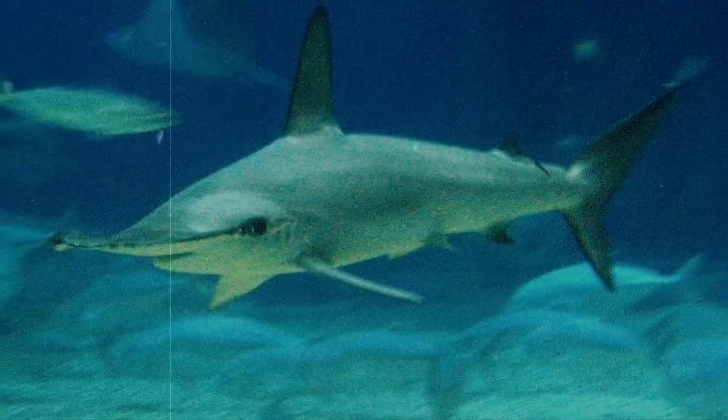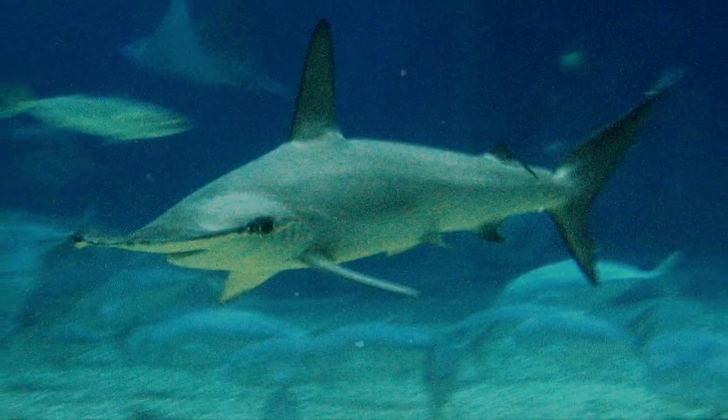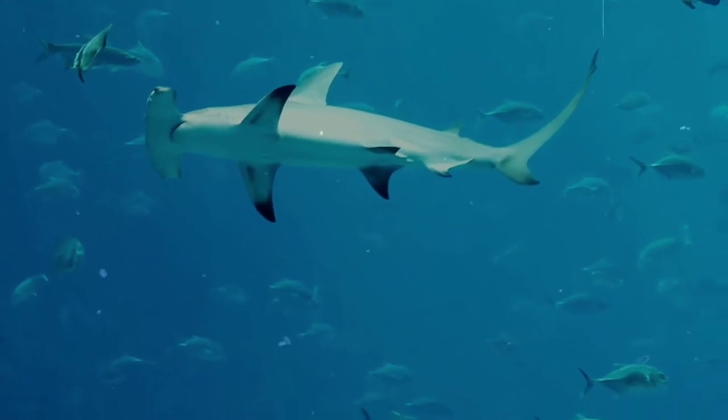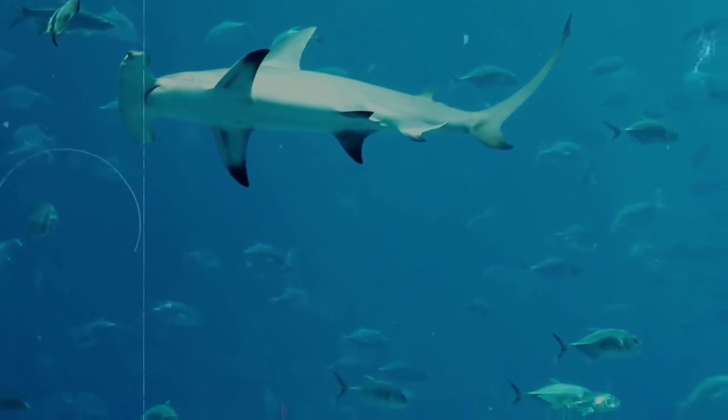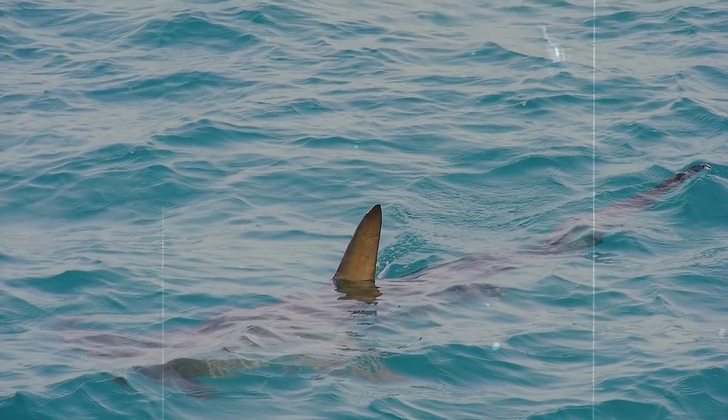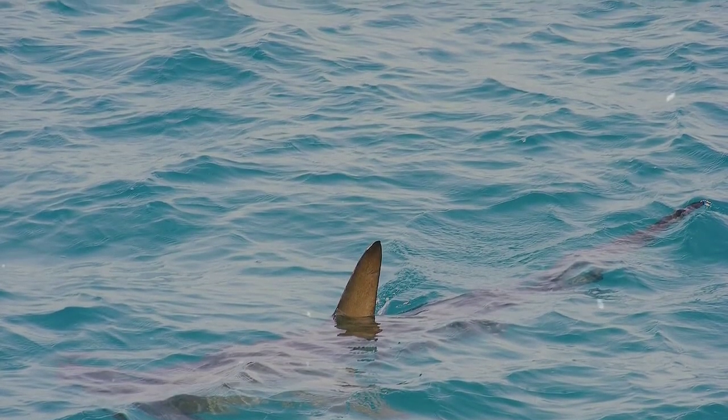They appear gray-blue and sometimes even olive-colored along their back, while their undersides are a lighter color to help camouflage against the bright light shining through the surf. They can even get a tan from the sun's rays, as they spend a lot of time near the top of the water column or in more shallow water.